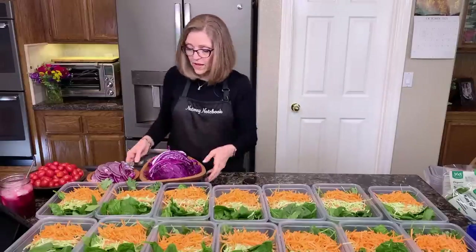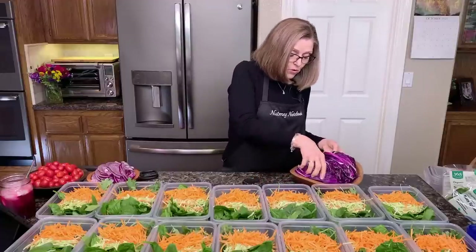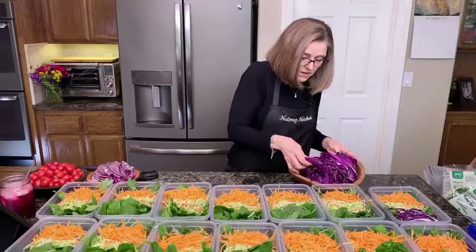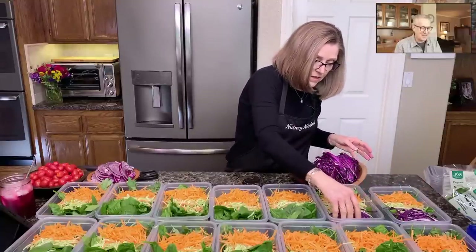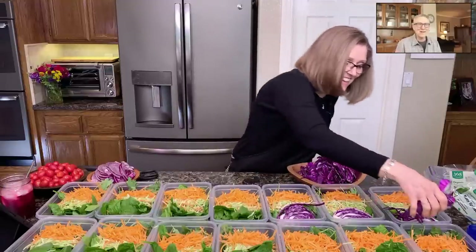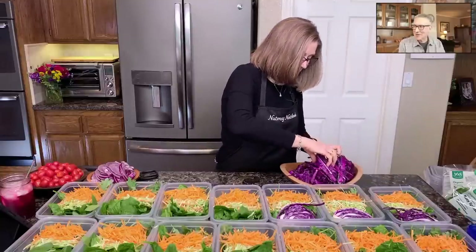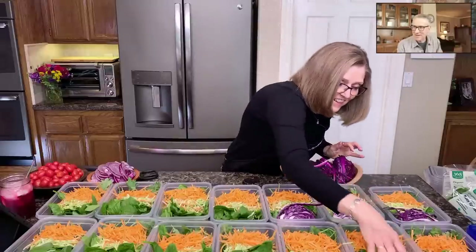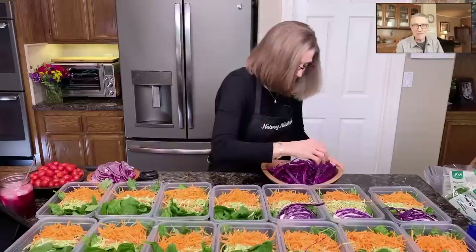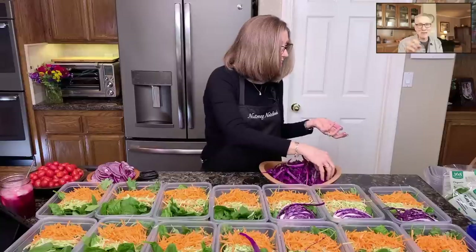I love the red cabbage because we're getting more cruciferous vegetables in here. Valerie says, 'Nice to see you're human too — happy spinach salads!' We actually have plans to go to Whole Foods anyway for an Amazon return. We're not going to return the spinach — we will eat the spinach.